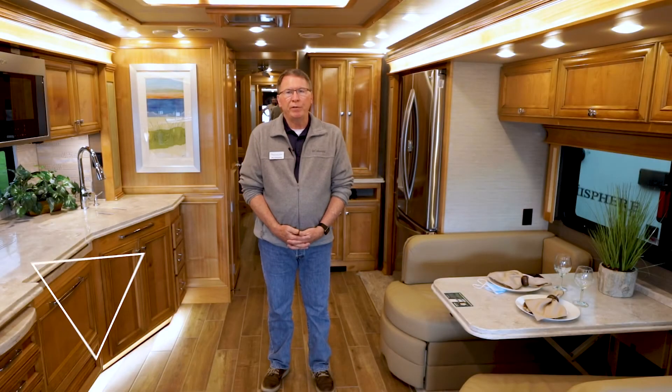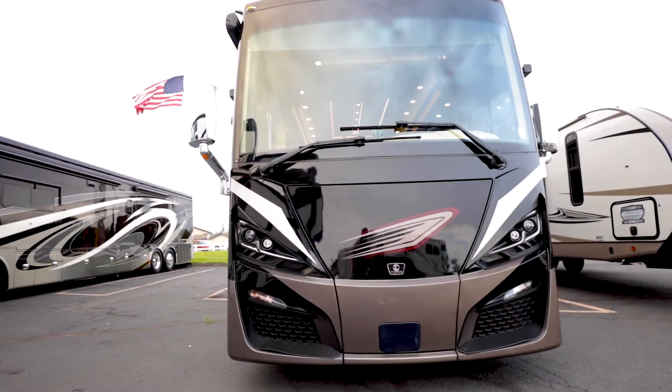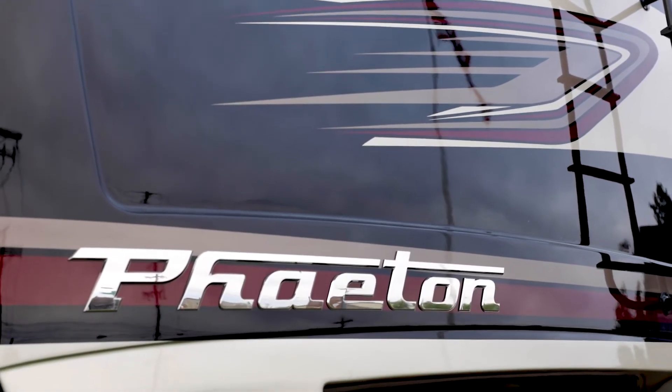Hey, my name is Rick with Beaver Coach Sales and Service and my employee pick of the month is a 2022 Tiffin Phaeton 40 QBH luxury motorhome. It is equipped with the 380 horsepower Cummins diesel engine and has 1,150 foot-pounds of torque.